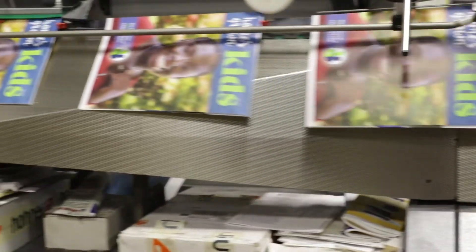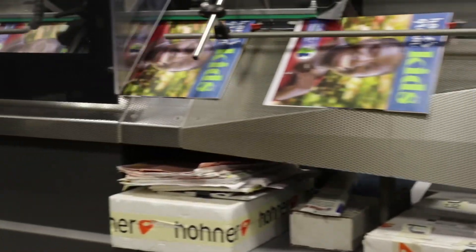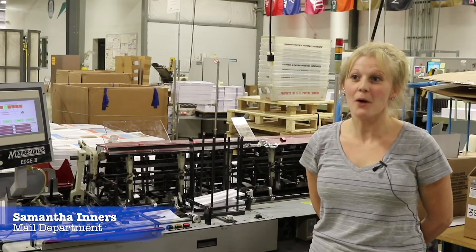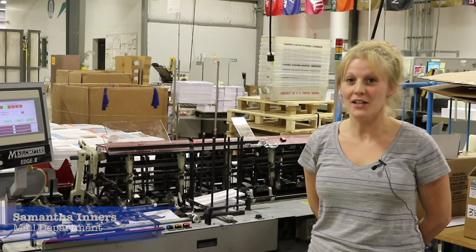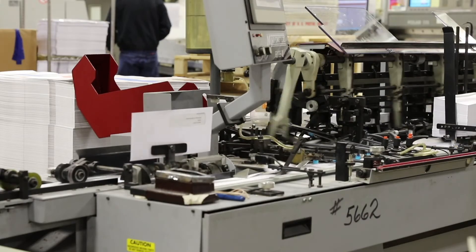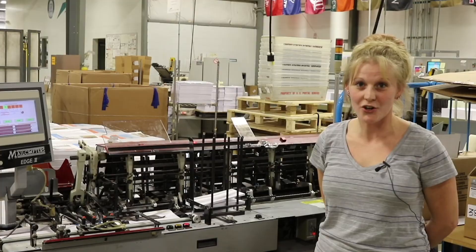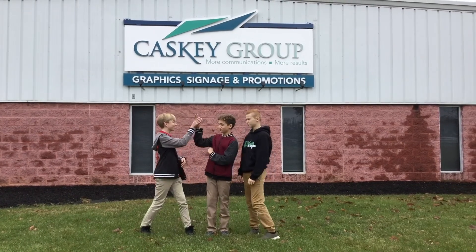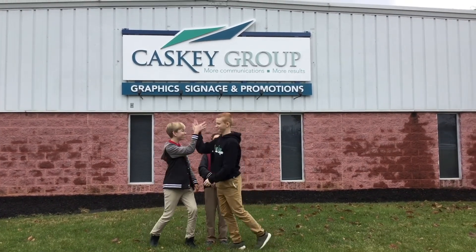Deeper into the facility, you'll run into the mailing section. My name is Samantha, and I work at Caskey Group in the mail department. I insert mail, and what's awesome about my job is I get to insert all this mail that comes to your house. Thank you, Caskey Group, for helping us find out what's so cool about manufacturing.